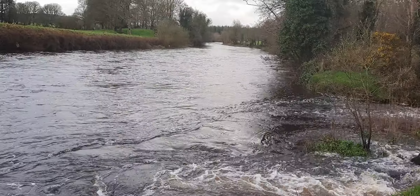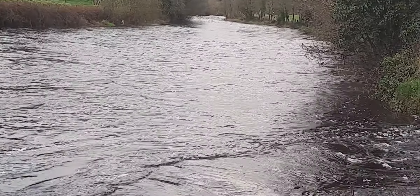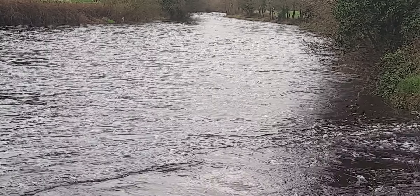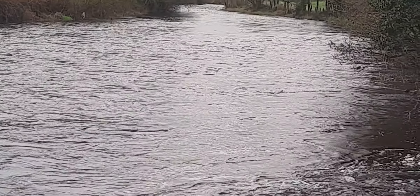Looking upriver, you can see that the rocky shoal is well and truly covered. It's a nice depth of water up there and we've had a lot of rain come into the system.